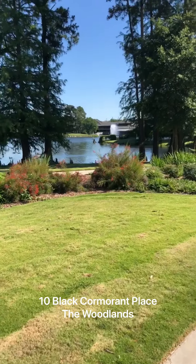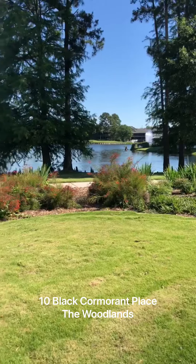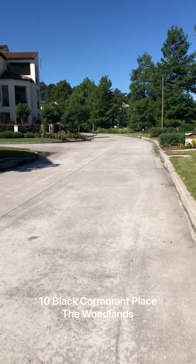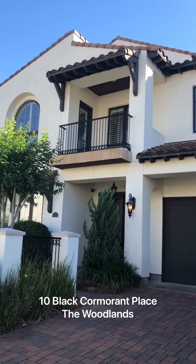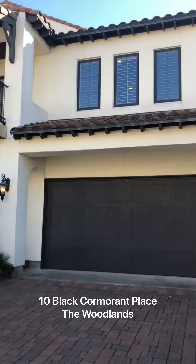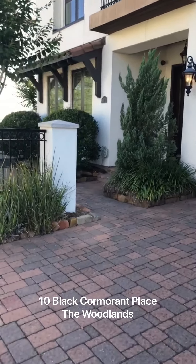You're within walking distance of Market Street, the Woodlands Mall, just many things to do here in this great community. Welcome to 10 Black Cormorant. This home is located in the gated community of Lakeside Cove. It is a Grace Point home, and I'm going to take you inside and show you this beauty.